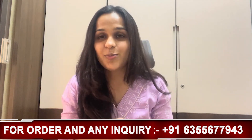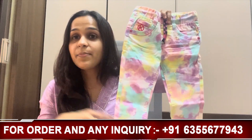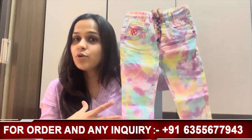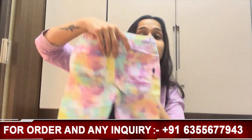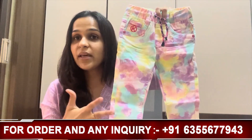Today's first product is our rainbow-inspired product — rainbow inspired denim pants. This is our pants, showing the front and back. As you can see, this is our rainbow theme.